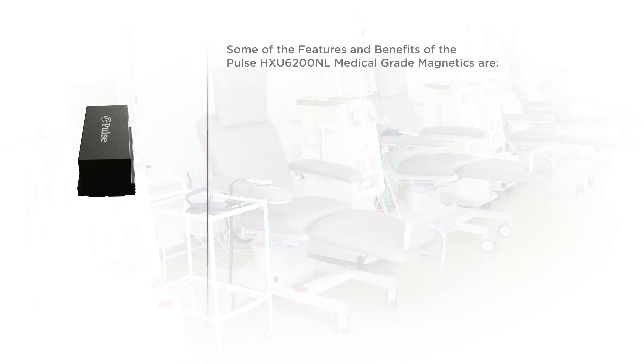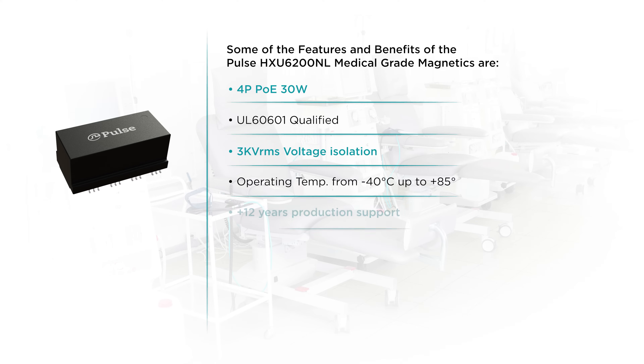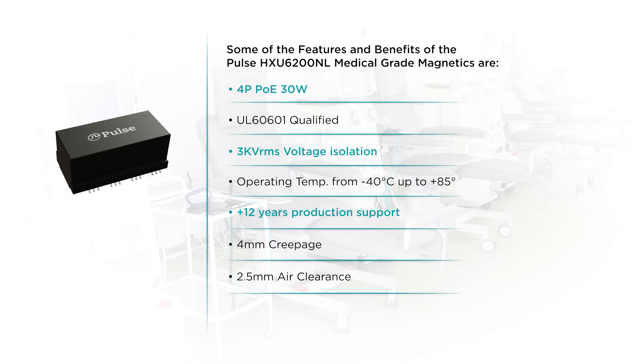Some of the features and benefits of the Pulse HXU6200NL Medical Grade Magnetics are 4-Pair PoE 30W, 3KV RMS Voltage Isolation, and Long-Term Production Support.